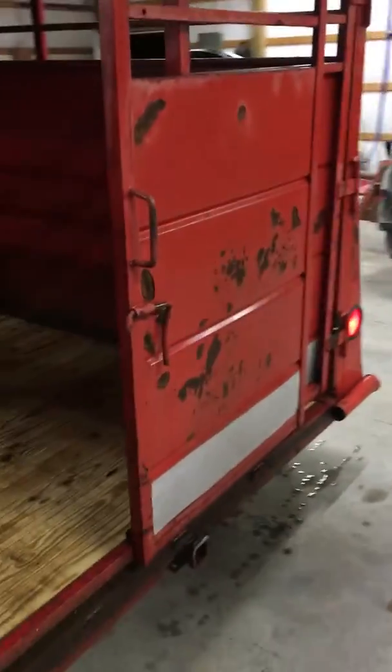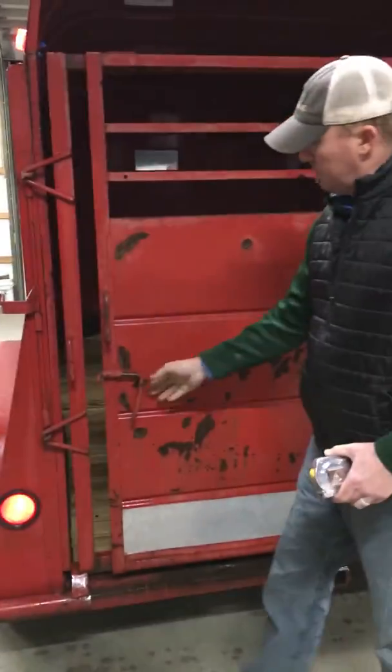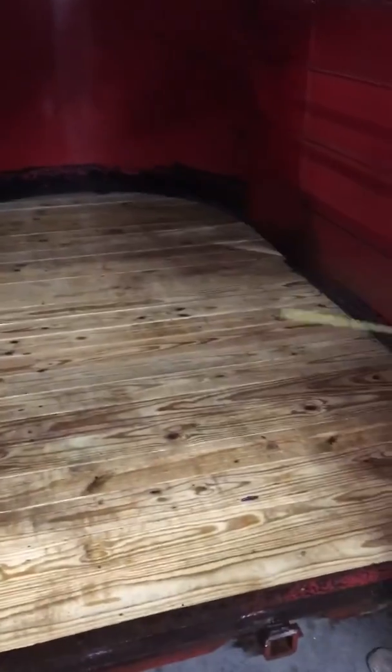Come around back. It's got the full swing with our slider. We just installed a brand new treated 2x6 floor all the way through — never been stepped on.